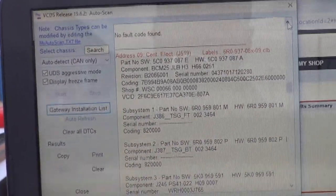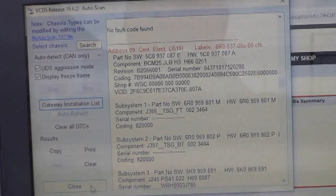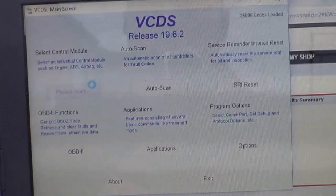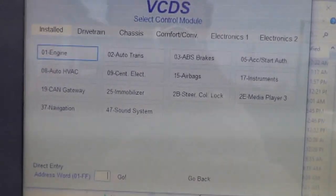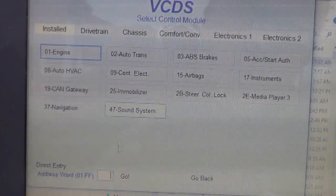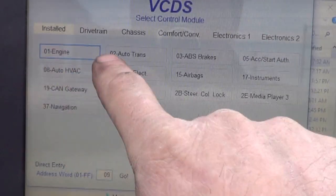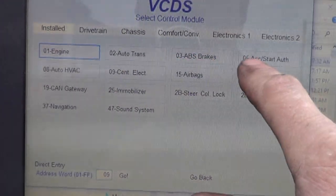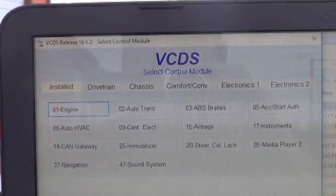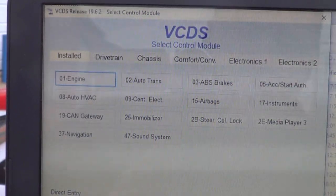We are going to try to scan the central electric module and see if it has any bi-directional controls that can turn on the horn. One thing I should mention — down here at the bottom where it says 'go,' you can shortcut this and go to zero-nine, and that takes you right to the central electric module. That's what these first numbers are — that's the address and you can go directly to it to save yourself some time.